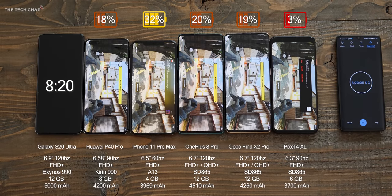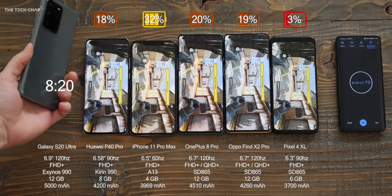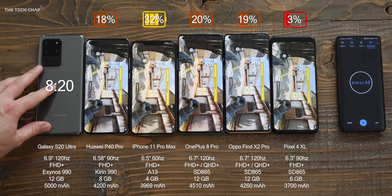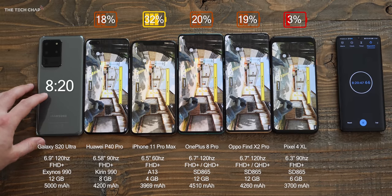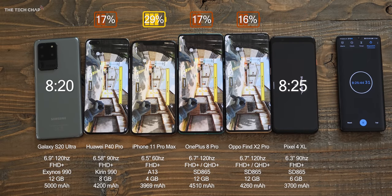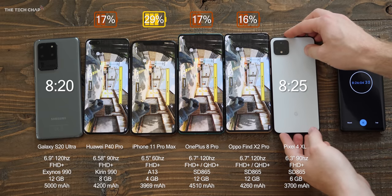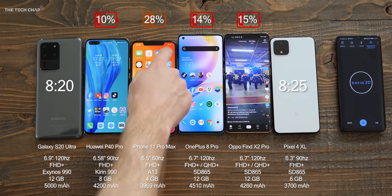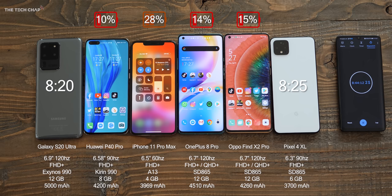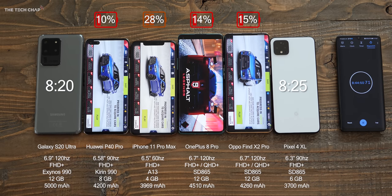The S20 Ultra is the first one to fail at 8 hours and 20 minutes. That's not a bad performance, but it is last of the pack here unfortunately. And it's the Pixel about five minutes later. So we've got four phones left, and actually three of them are pretty close, although the iPhone clearly is out in front. At the 8 hour 45 minute mark, we're on 10% on the Huawei, 14 on the OnePlus, 15 on the Oppo, and still 28 on the iPhone.